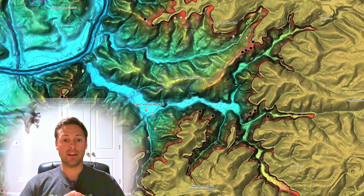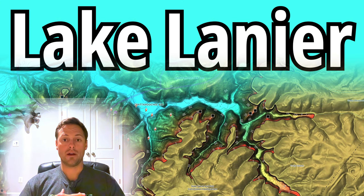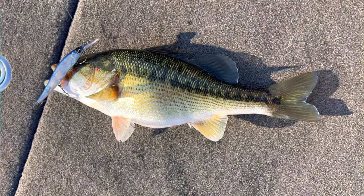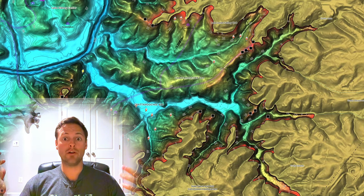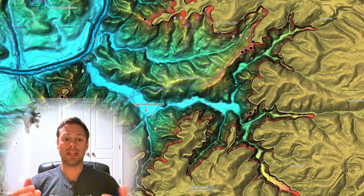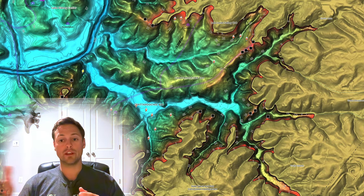We are looking at a map here of Lake Lanier. Many of y'all know Lake Lanier is my home lake. It is the number one spotted bass lake in the entire country, in my opinion - but that's a debate for another video. Go ahead and drop in the comments what your favorite spotted bass lake is. We are looking at a topographical map, which in my opinion is the best way to communicate and teach you guys about where these spotted bass are moving from and going to.